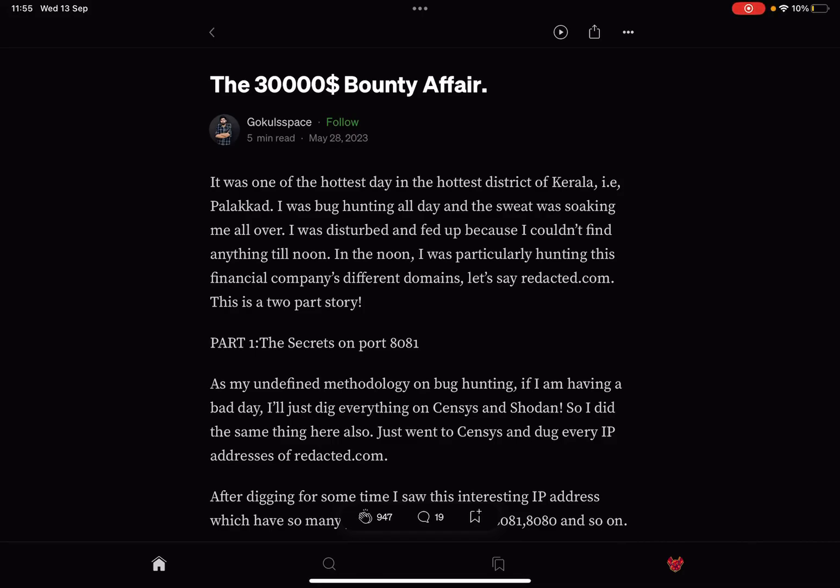Hey, what's up, you amazing hackers! Hope you're all doing well. Today I found this Medium article I thought was worth reading, so enjoy. It was one of the hottest days in the hottest district of Kerala, i.e. Palakkad.